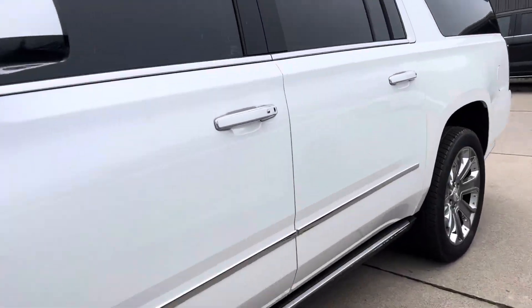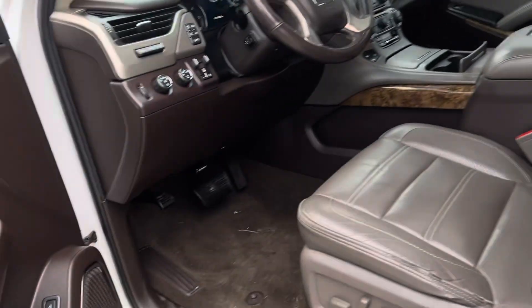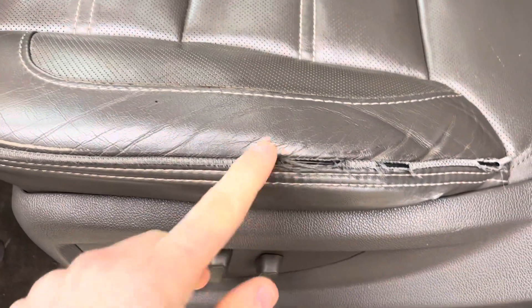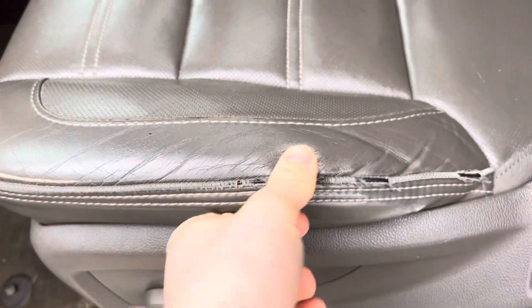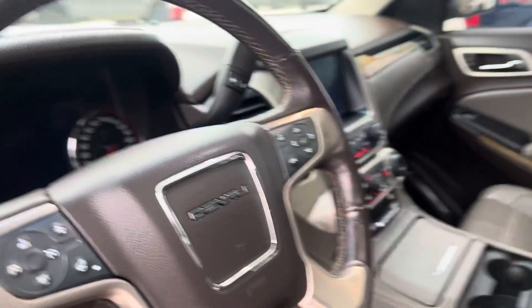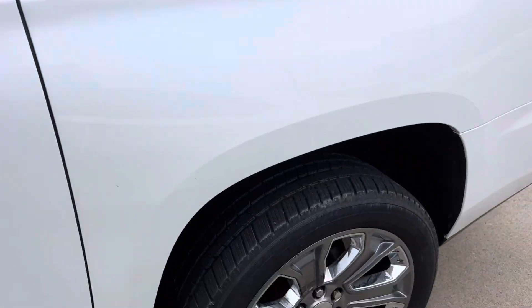I'm going to bring it over to the driver's side as well. The stitching on this one has kind of came up a little bit that goes over this black line right here. But other than that, everything appears to be pretty good. So yeah, if you have any questions, let me know — I look forward to hearing back from you.